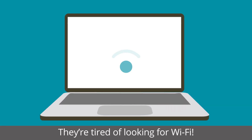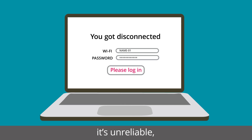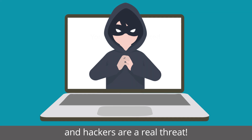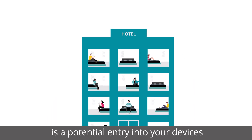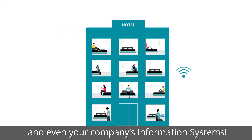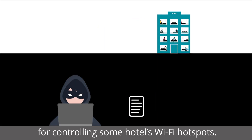They're tired of looking for Wi-Fi. It's hard to find, it's unreliable, it's complicated, and hackers are a real threat. Any source of public Wi-Fi is a potential entry into your devices and even your company's information systems. Hackers are actually known for controlling some hotel Wi-Fi hotspots.